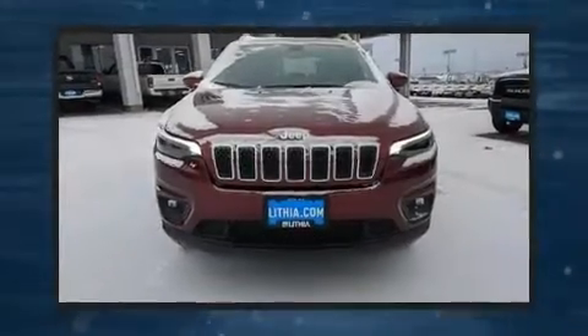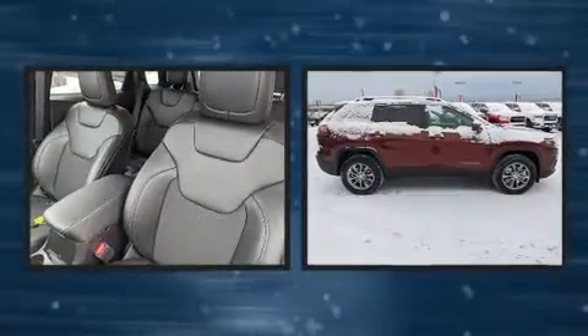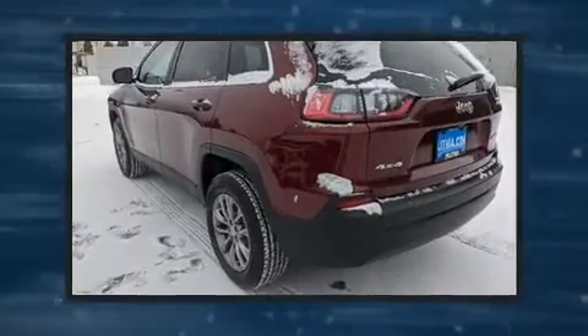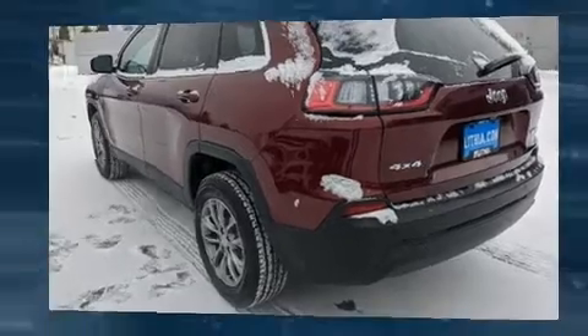You can expect a lot from the 2020 Jeep Cherokee. It distinguishes itself from the competition with features such as delay-off headlights, a rear window wiper, a tachometer, an outside temperature display, a roof rack, and a split folding rear seat.